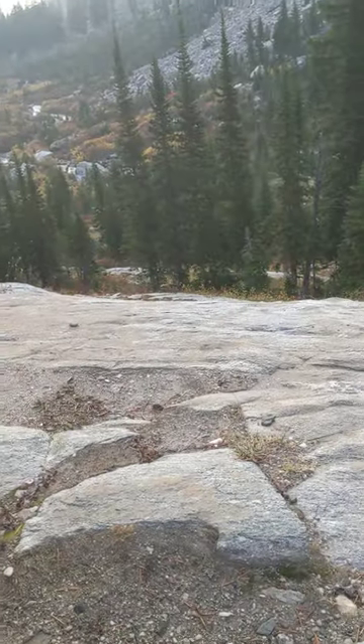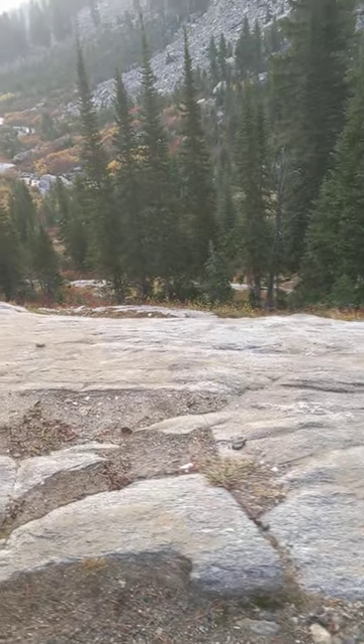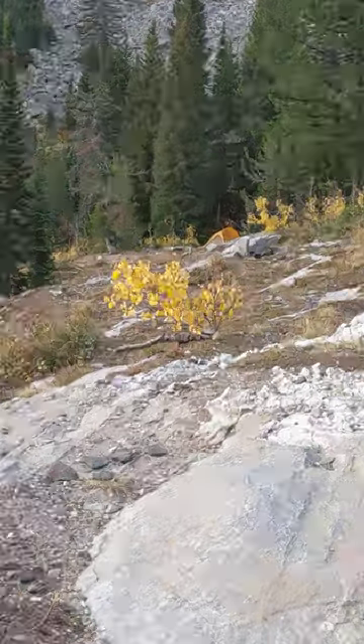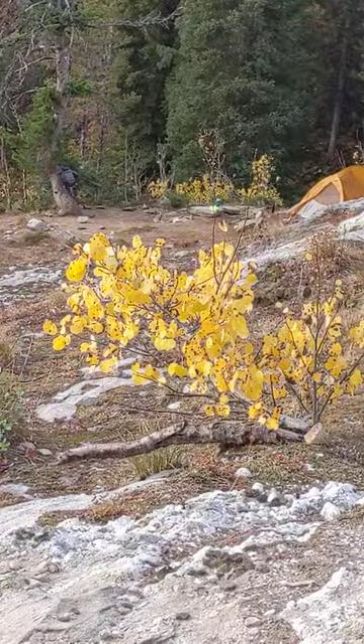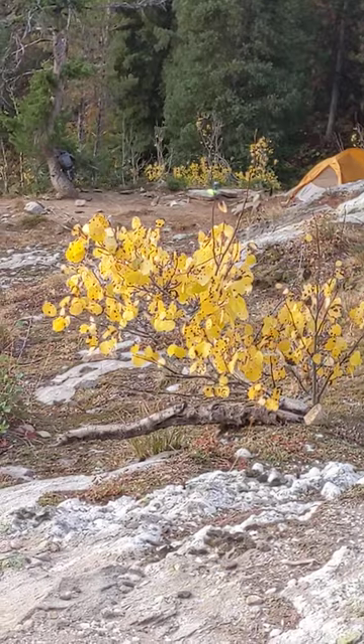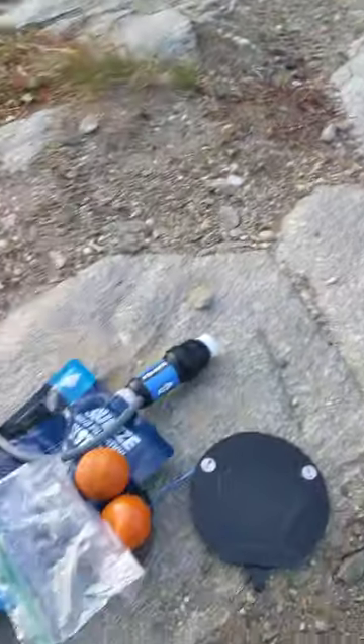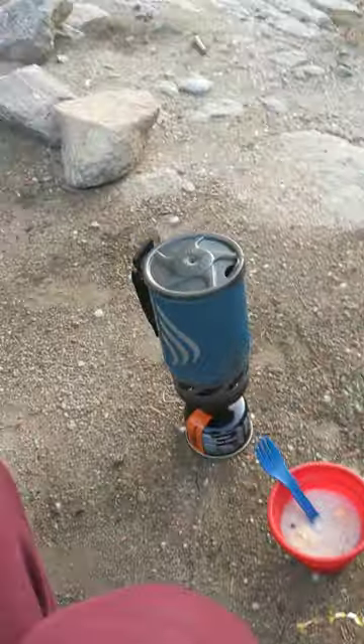I just want to take you through my little setup here. In Grand Teton National Park, they have established campsites that you do need a permit for. Mine's right down there. If you see, I'm preparing my food a good distance away from my campsite.